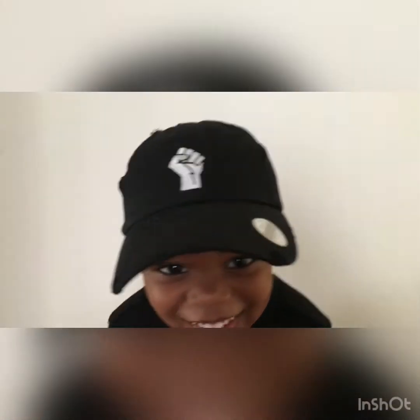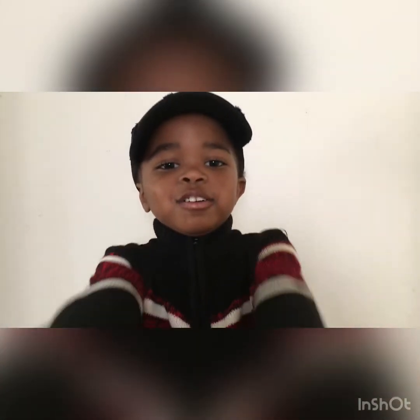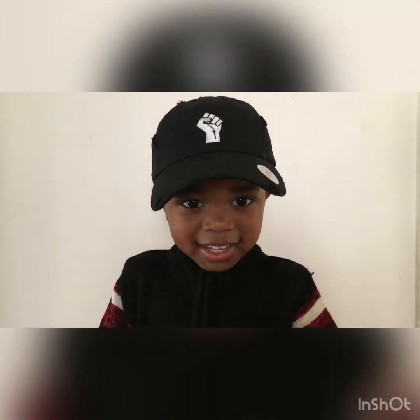It's your boy King from cute. And I want to welcome you to my mommy's channel. Please like and subscribe, and return again. Let's get into it.